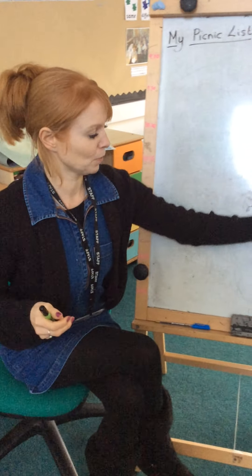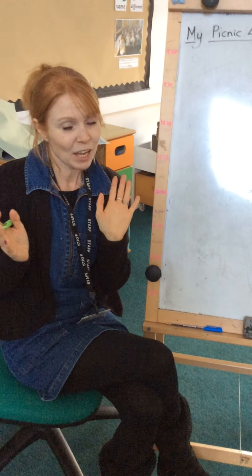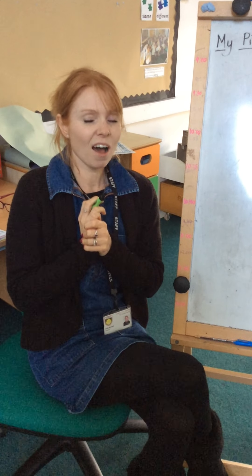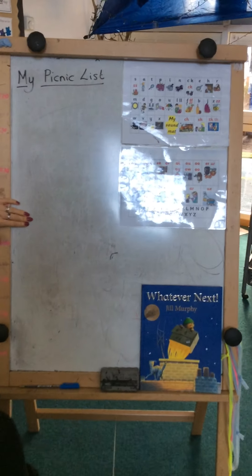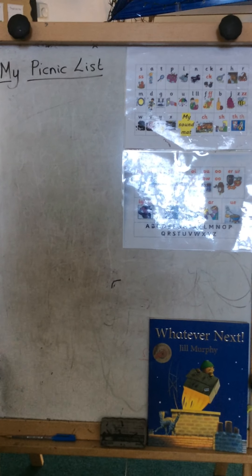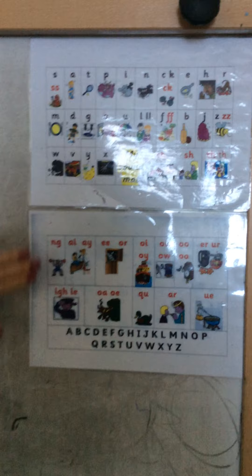I quite like chocolate, I quite like chips, but I wonder what I might take. I'm going to go a bit healthier I think - I might want to take a ham sandwich. So I'm going to write a list down here. To help me, I've got a sound mat out here.